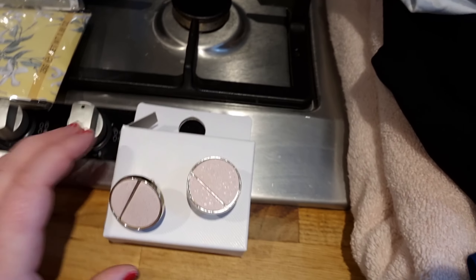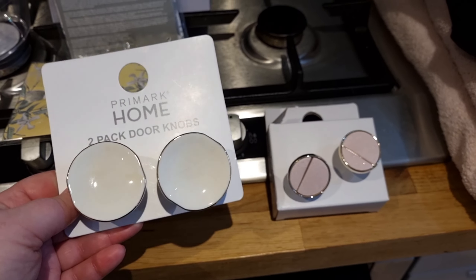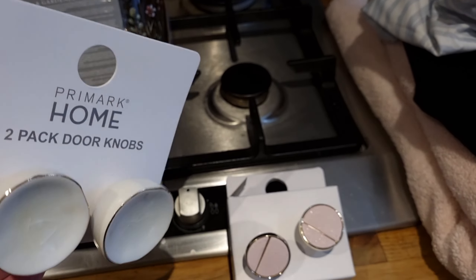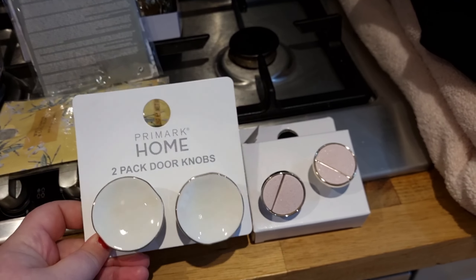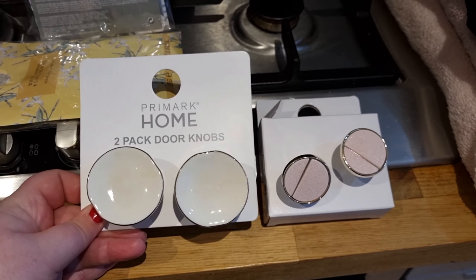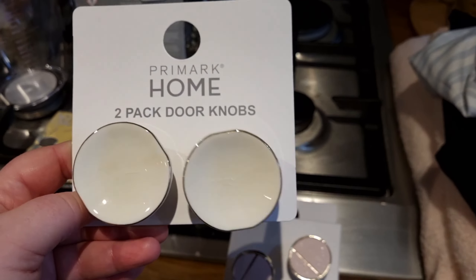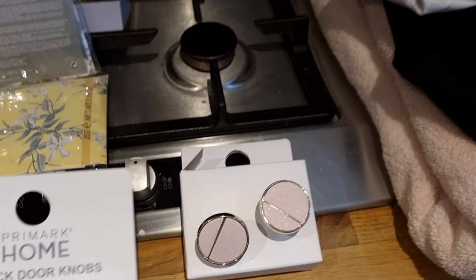I couldn't decide whether I wanted to keep those or go for some bigger ones for my drawer upstairs, so I kind of got both because they're so cheap. The bigger ones were £4, and they are huge in comparison. They're like a creamy pearl colour, which matches the kind of colour of my lounge — lots of creams and whites. So I'll decide which ones I put up. I just couldn't resist them. £4 and then £3.